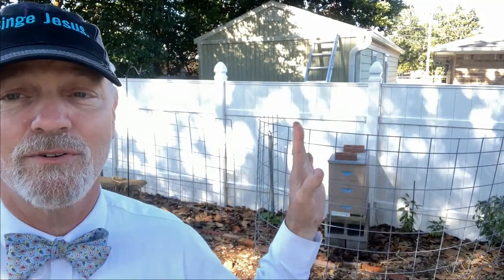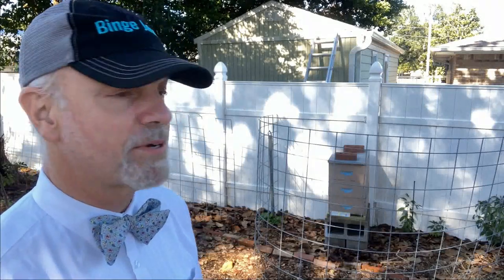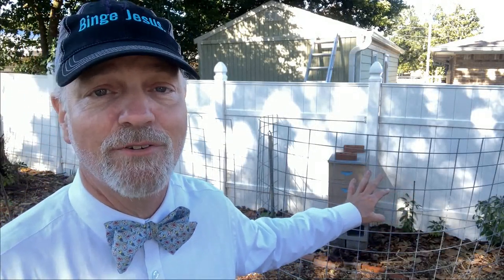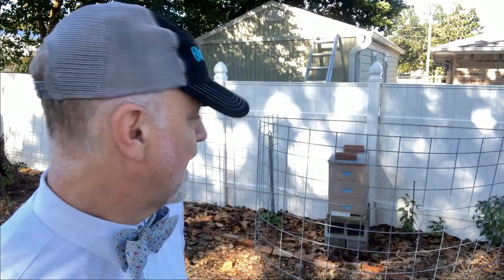The neighbor's dog Henderson - you'll notice I've got a cage around this. If he wanders over here - he's a good dog, if I ever got a dog it'd be a dog like Henderson - he's a sweet pup, but I don't want him to get close to the bees, which is why I've got the cattle panel around the beehive to keep him safe.